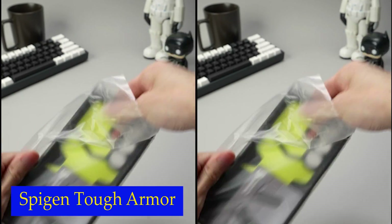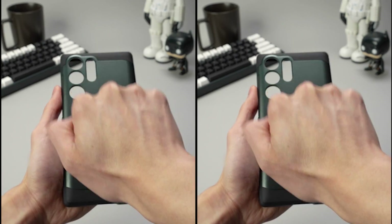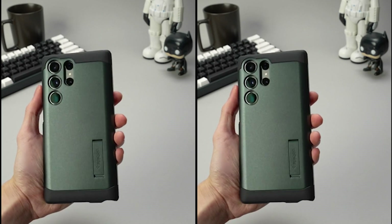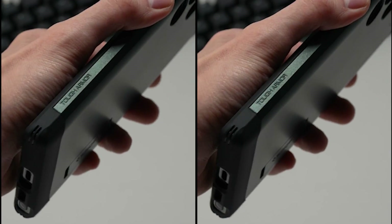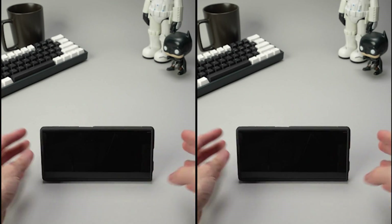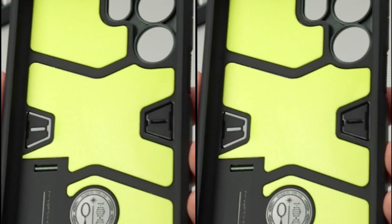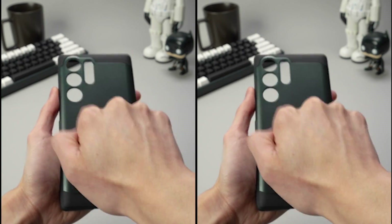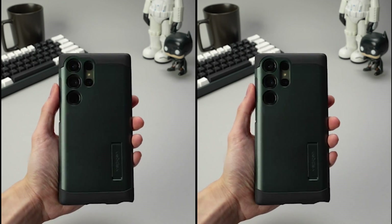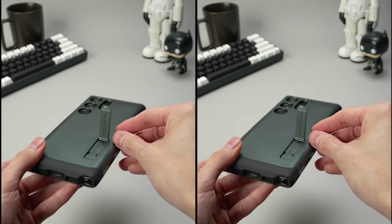Number 1: Spigen Tough Armor. When it comes to protection, the case doesn't disappoint. It is certified with military standard protection, which means it has undergone rigorous testing to ensure its durability and resilience. With the air cushion technology, this case provides anti-shock protection, absorbing impact from accidental bumps and drops. Not only does the Tough Armor case offer exceptional protection, but it also boasts a sleek and stylish design. Its slim profile ensures that it doesn't add unnecessary bulk to your device, while its precise cutouts allow easy access to all ports, buttons, and features. This case is the perfect blend of functionality and aesthetics, offering the peace of mind you need, knowing that your device is protected from everyday wear and tear.